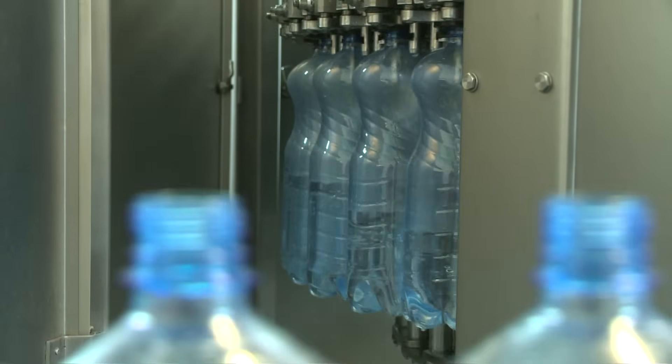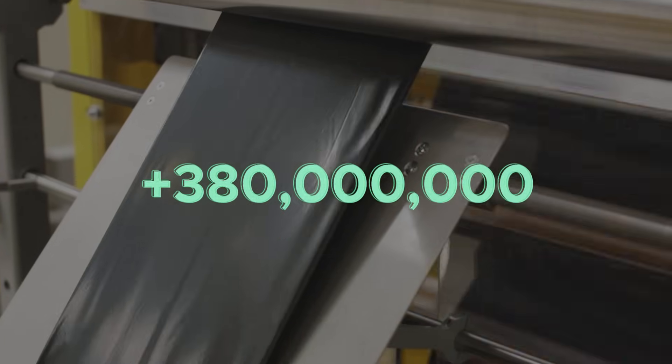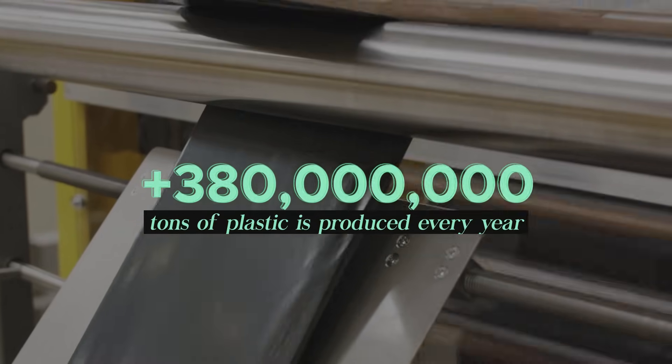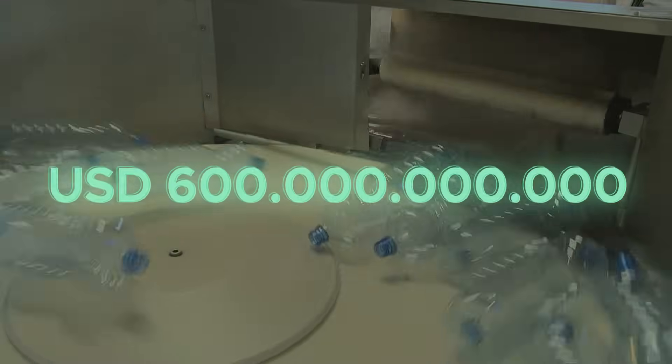Its global production has doubled about every decade. According to estimates, over 380 million tons of plastic is produced every year. It's no surprise then that the plastic industry is valued at over 600 billion dollars.